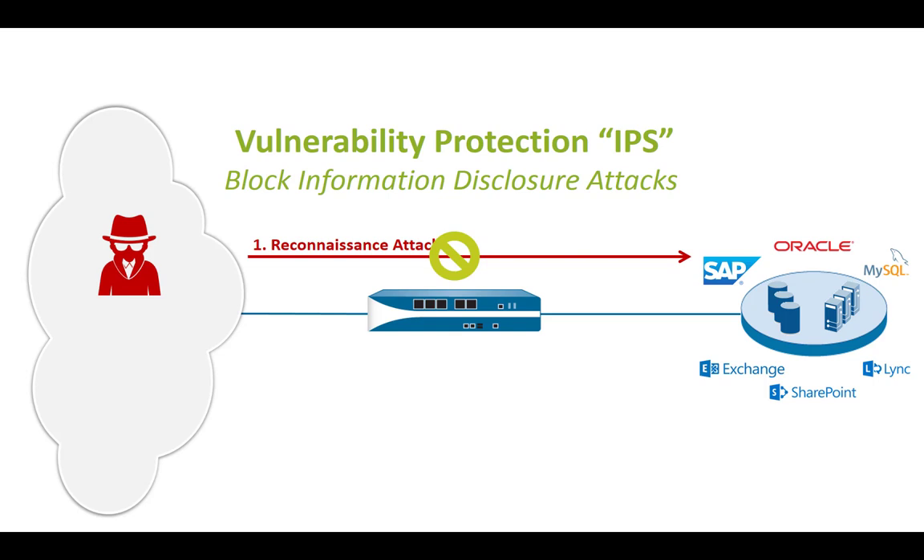Another technique is using the IPS system to block information disclosure attacks. These ones you always need to customize because information disclosure attacks are usually quite low in severity level. So you need to be quite rigid here to block them, and you need to do a bit of testing as well.